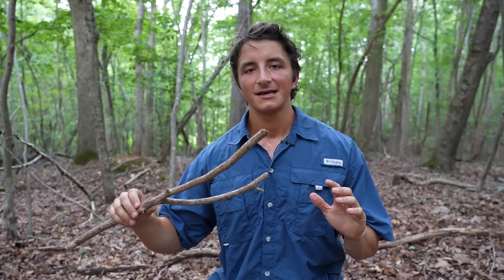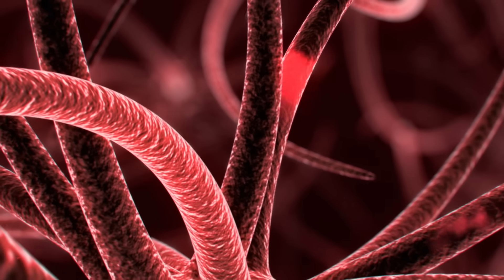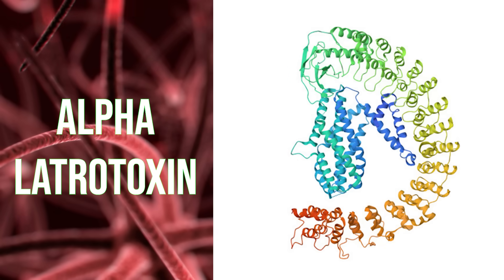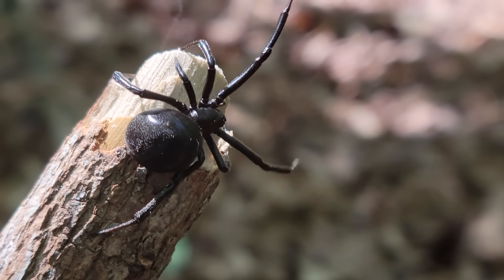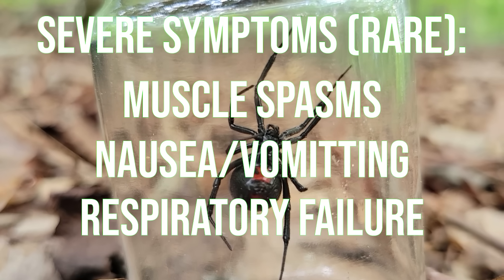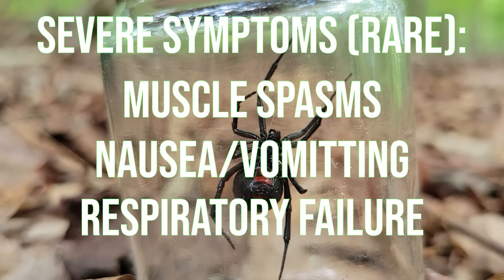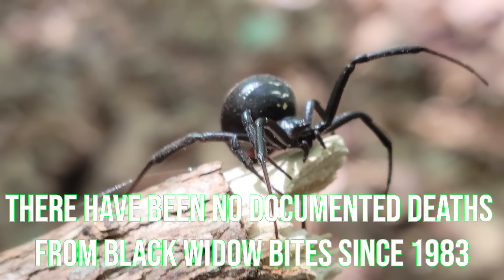So how dangerous are black widow spiders really? It's a complicated answer because everyone is going to have a slightly different reaction to the venom, but it is medically significant and it's a pretty potent neurotoxin. Black widow spider venom contains compounds called alpha-latrotoxins, and these latrotoxins can cause a variety of pretty severe symptoms in humans. The most common symptom is going to be pain at the site of the bite, but there can be systemic symptoms as well — muscle spasms and contractions, nausea, vomiting, headaches, and a variety of more serious symptoms that might indicate you need medical attention. However, not everyone is going to have that severe of a reaction. I do still recommend seeking medical attention if you think you've been bitten, but it is rarely fatal and not as dangerous as often portrayed in popular media.